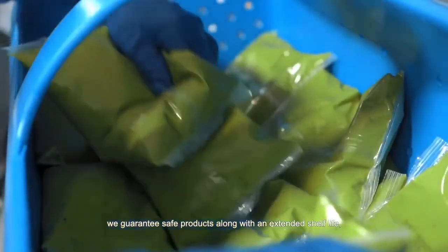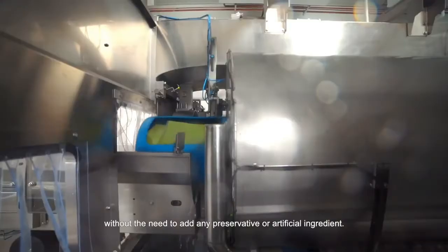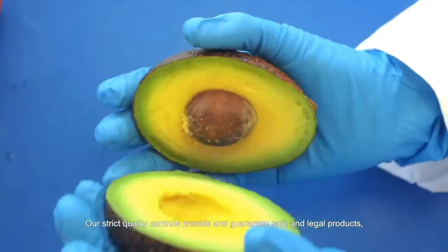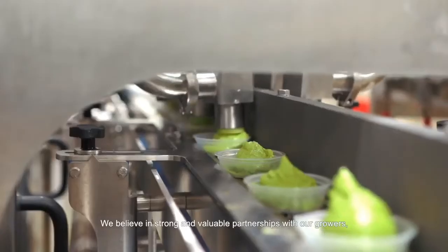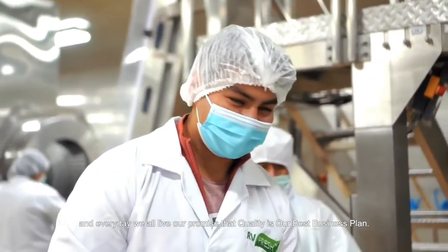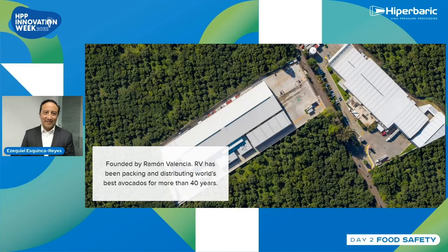Through our high pressure process, we guarantee safe products along with an extended shelf life, maintaining all natural properties and flavors without the need to add any preservative or artificial ingredient. We are committed to quality and the highest standards of food safety. Our strict quality controls provide and guarantee safe and legal products that meet all the requirements of certifications such as BRC, Kosher, Non-GMO, and Organic. We believe in strong and valuable partnerships with our growers, our customers, and our people. Every day we all live by our promise that quality is our best business plan: quality in what we do, quality in what we promise to our customers — food safety, high quality, great flavor, great experience.